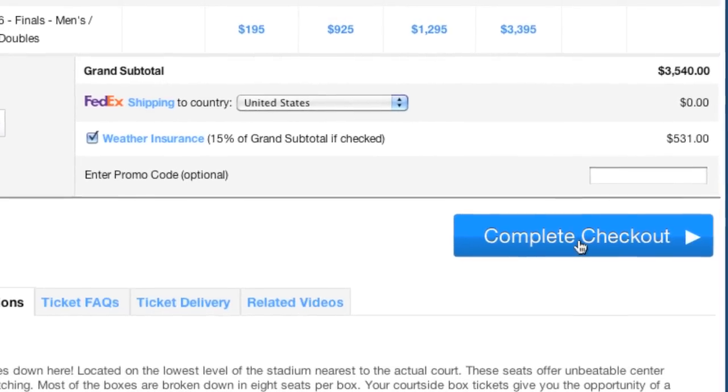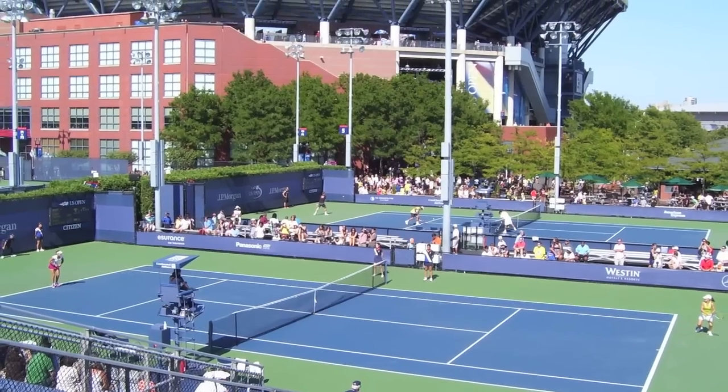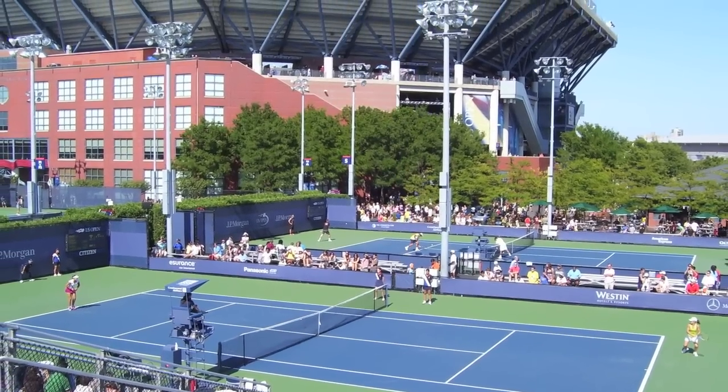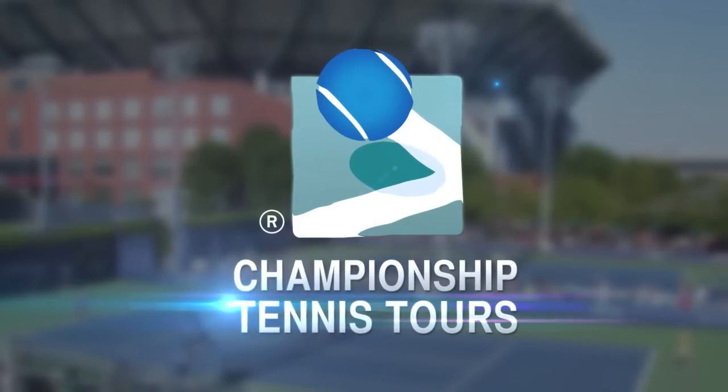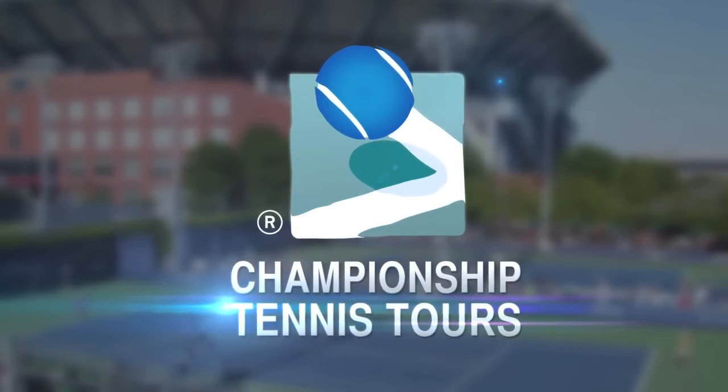Now we're all set to finalize our booking. Keep in mind, tickets on Arthur Ashe Center Court also give you access on a first-come, first-served basis to all of the outside courts. With Championship Tennis Tours, it really is that easy to get the seats you want for the U.S. Open.